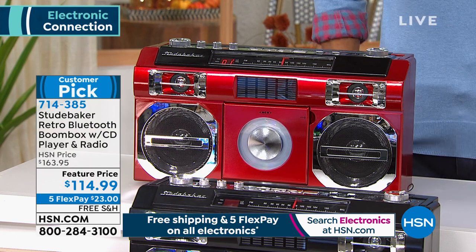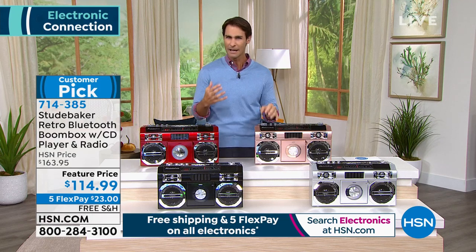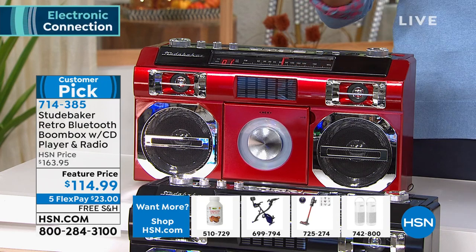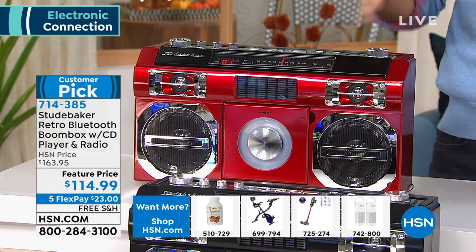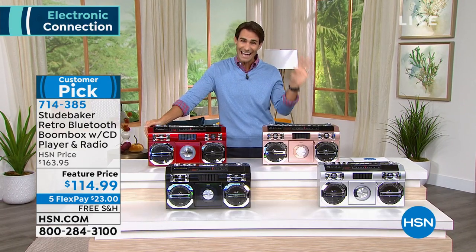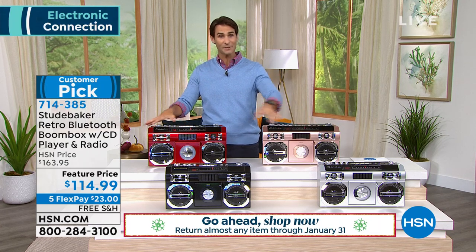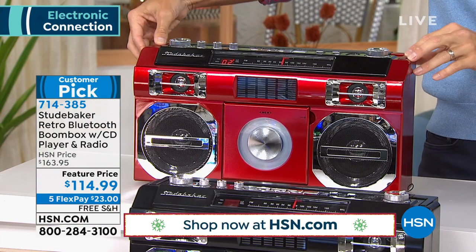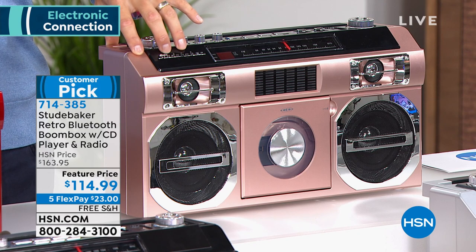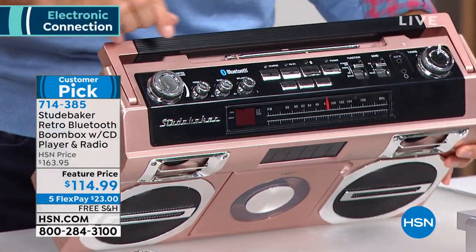You have extended holiday returns until January 31st. Let's say they already got one — come January, send it back, no questions asked. I'd pick this up now because colors are starting to go fast. Less than 200 in the silver, and our most popular this morning is the red. If you've got your eye on that red, jump into the ordering process at 714-385. The one we're looking at right now is the rose gold — beautiful. Tilt it a little to see the top: you can control the treble, bass, and balance with all the analog dials, just like you remember. These are the buttons for your CD player, the dial for your radio, all of your function buttons. Even plug in your headphones. This is your tuning for your FM radio.